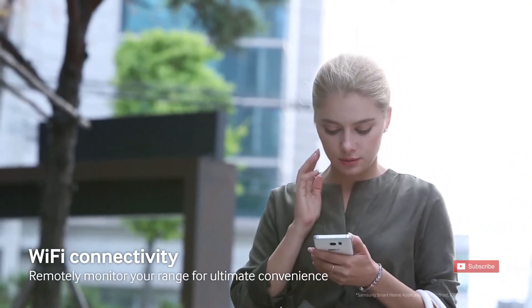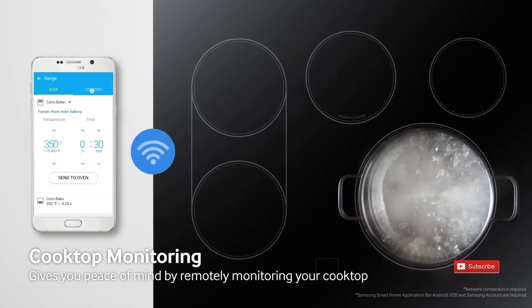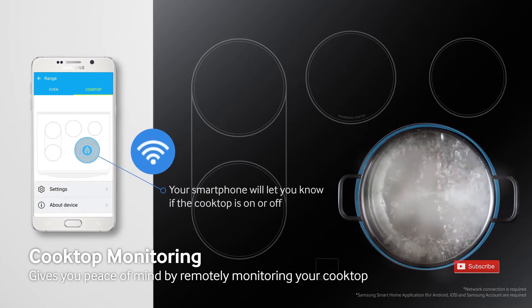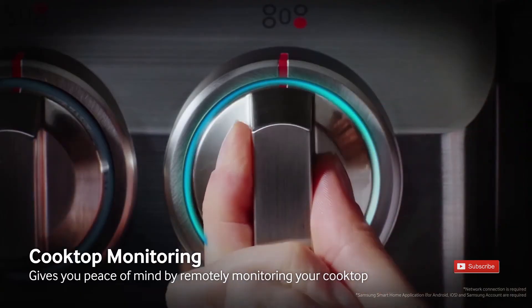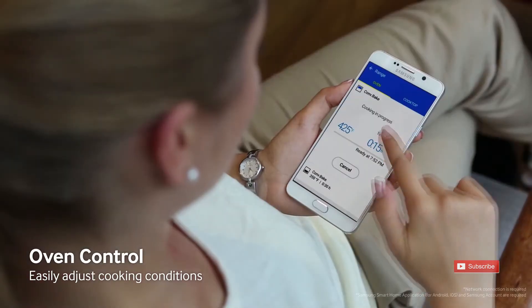For those of you that are tech savvy or perhaps are just beginning to discover the wonders of Wi-Fi compatibility, the Samsung Smart Home app gives you the capability to control your range from anywhere as long as you have an internet connection available. Easily monitor the food in your oven and even check for errors right from your phone.